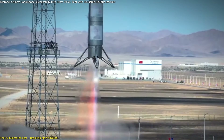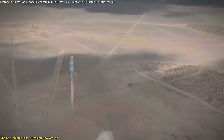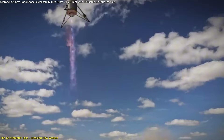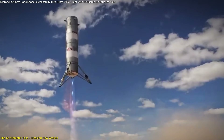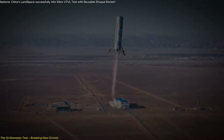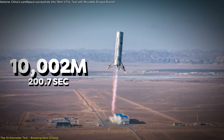Landspace's 10-kilometer vertical takeoff and vertical landing (VTVL) test on September 11, 2024 wasn't just a routine rocket launch — it was a technical marvel that showcased several groundbreaking innovations. This test involved the Zhuk-3 VTVL-1 test rocket, which reached an altitude of 10,002 meters during a 200.7-second flight.